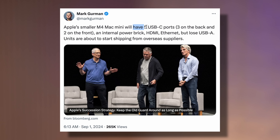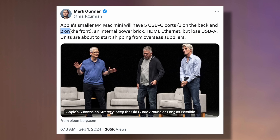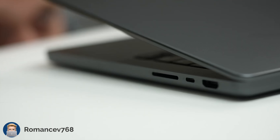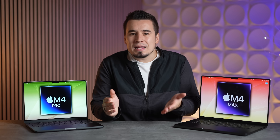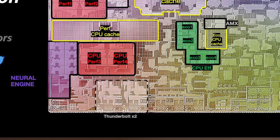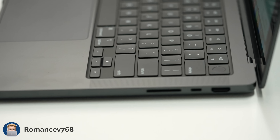The Mac Mini will have three Thunderbolt ports on the back, which was confirmed by the leaked M4 MacBook Pro since it now finally has three Thunderbolt ports. This makes sense because the M4 chip itself now has four Thunderbolt controllers instead of the previous two.